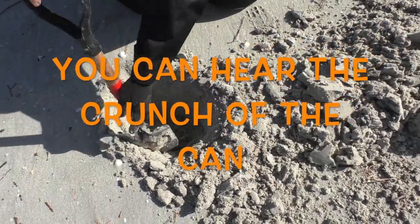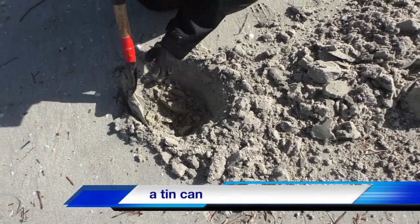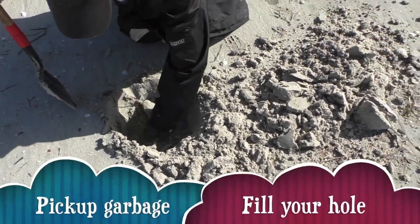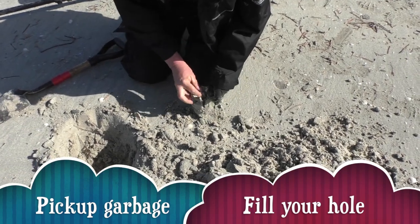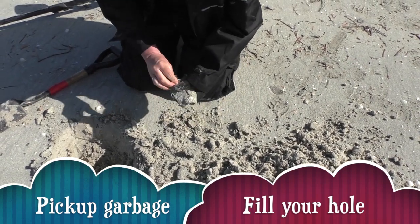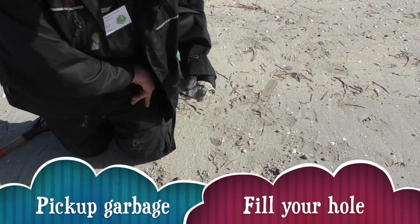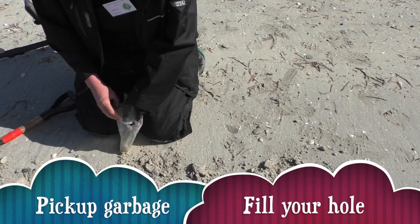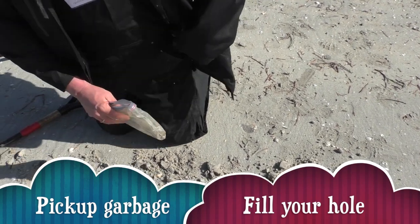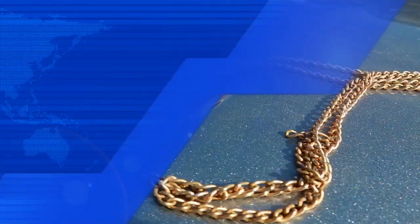Oh, it's a tin can. They always bring up with a good coin. That was a scrap. Thank you.